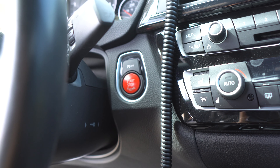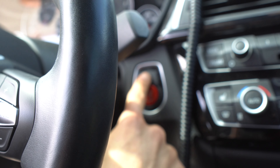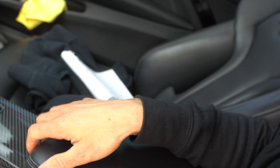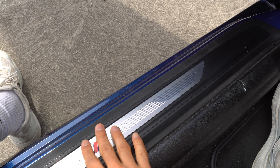Another thing — red push-to-start button from the factory. Also got the auto engine stop-start feature when you stop, though I don't use that. A lot of features in here: there's a wireless phone charger, Harman Kardon sound system, M4 badging on the side of the door when you get in, M Performance seatbelts. It's just the little things, you know what I'm saying? It's just the little things.